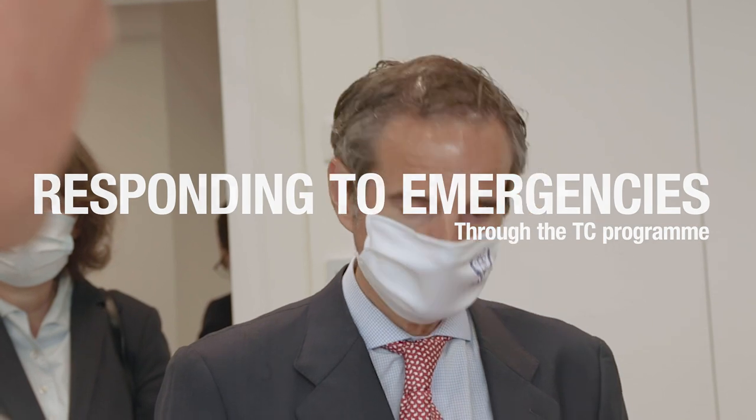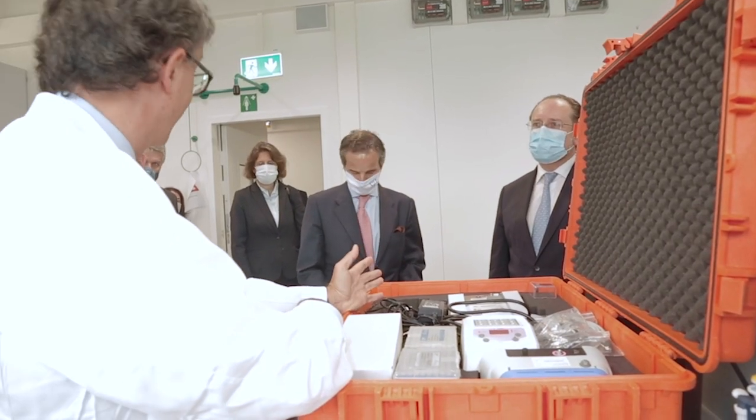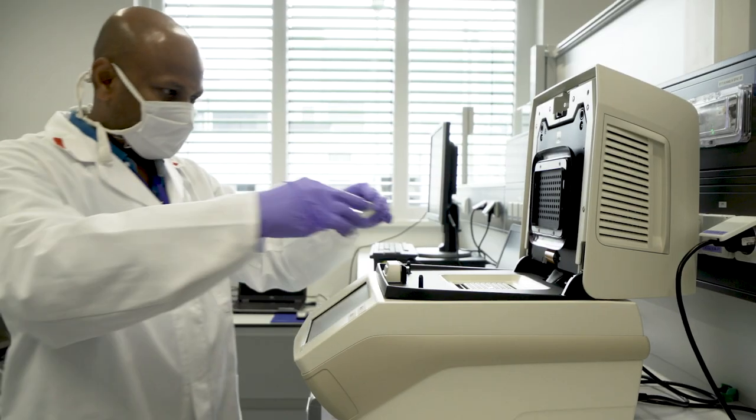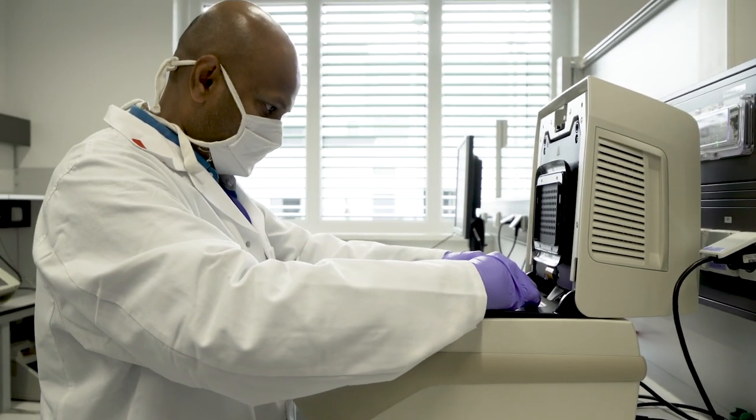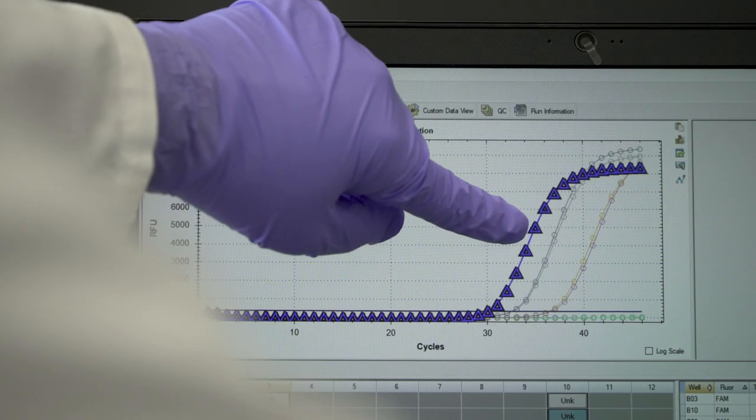The IAEA responds quickly to the needs of its member states. During the first months of the COVID-19 pandemic, the agency delivered support and equipment for the rapid detection of the virus to over 100 countries.